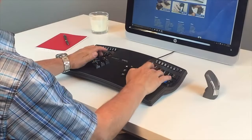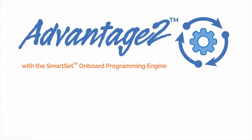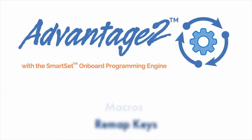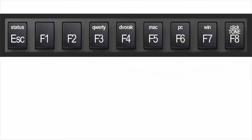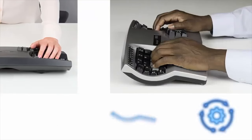Every keystroke counts when spending hours in front of a keyboard. With our new SmartSet onboard programming engine, you can easily create custom layouts, macros, and remap keys, saving it all direct to the keyboard. The Advantage 2 even has custom modes for Mac, Windows, and PC modifiers at the touch of a button, all without clunky software. The Advantage 2 is the most powerful ergonomic keyboard on the market because the layout adapts to you.